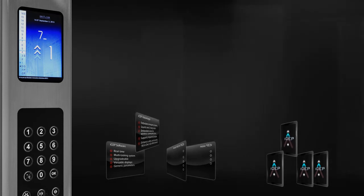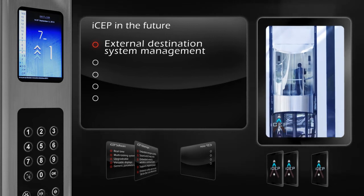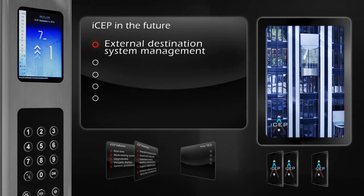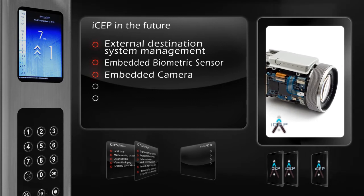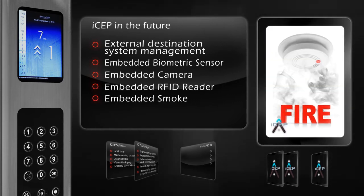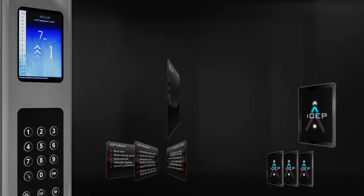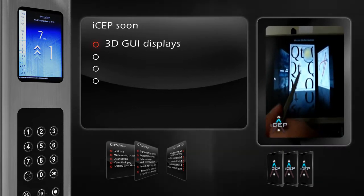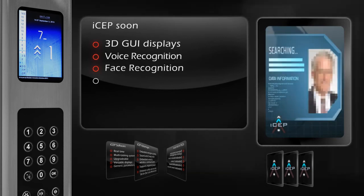ISEP has even more features under development, like serving as an external panel and managing a destination system for buildings with more than one elevator, an embedded biometric sensor, an RFID tag or card reader, and smoke detectors. ISEP-powered elevators will be able to present a 3D graphical user interface over different sizes of screens. In addition, voice and face recognition will provide automated personnel control.